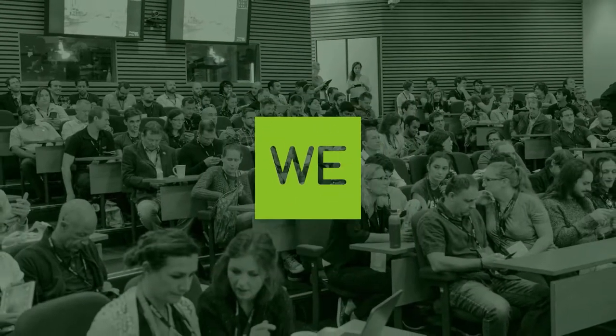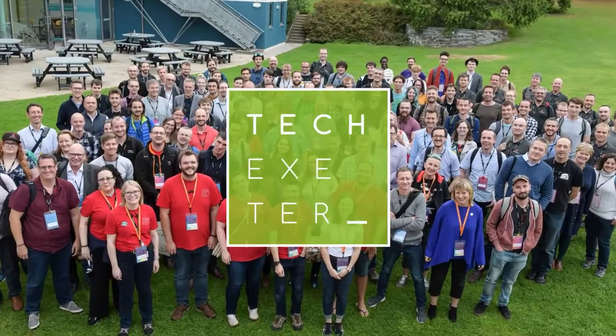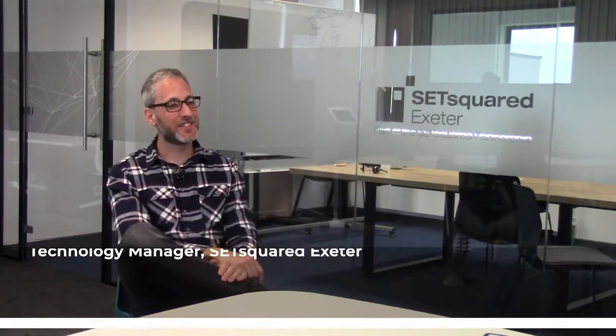Hi, I'm Colin Dart. Have you had your lateral flow device test? I have, yes, it was negative. Hi, I'm Sarah. I'm with Digital and Tech Exeter. Hi, thank you very much. I'm Colin Dart. I am the SetSquared Exeter Technology Manager.